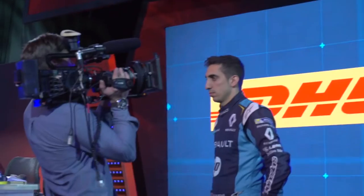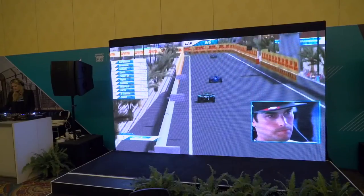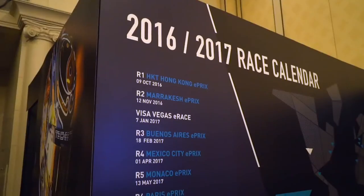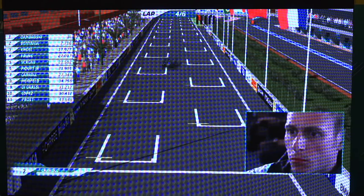We're creating a virtual race for the first time, bringing all of our teams from Formula E — the electric street racing series that goes around globally — and this is the first time we've recreated it in a virtual environment. We allow fans to go anywhere they want: in the car, in the stands, or up above the track.